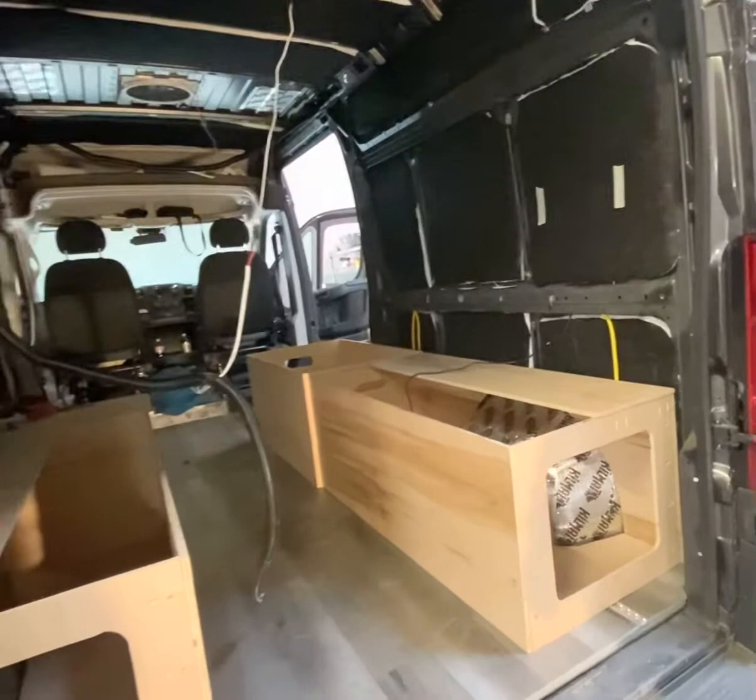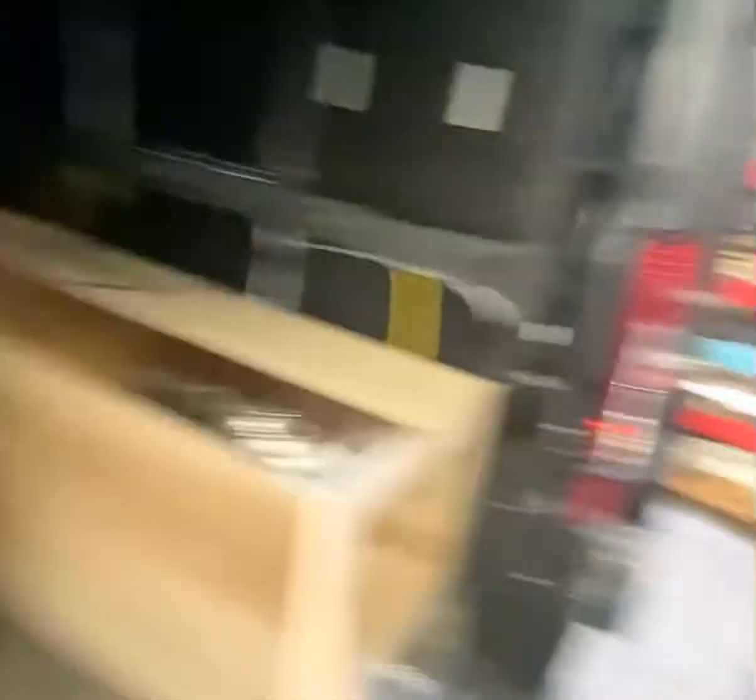That wraps it up. You can see the bed frame right there and then we'll have the slats going across, so it'll be sleeping down there. We'll get back to work and keep updating you as time progresses and the van is coming together. Thanks so much, and we will see you guys soon.